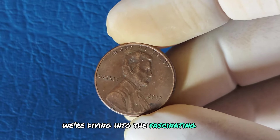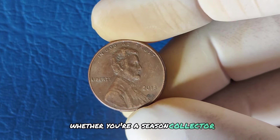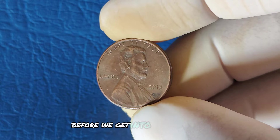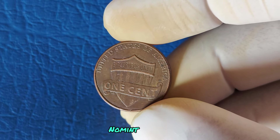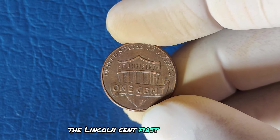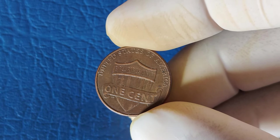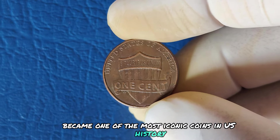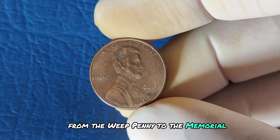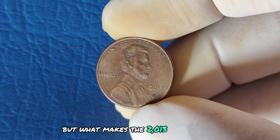We're diving into the fascinating world of the 2013 Lincoln one-cent penny with no mint mark. Whether you're a seasoned collector or just starting out, stick around because you might be holding a fortune in your hand. The Lincoln cent, first introduced in 1909 to celebrate the 100th anniversary of Abraham Lincoln's birth, became one of the most iconic coins in US history. Over the years, it has undergone several design changes — from the wheat penny to the memorial reverse, and now to the modern union shield reverse. But what makes the 2013 penny so special?